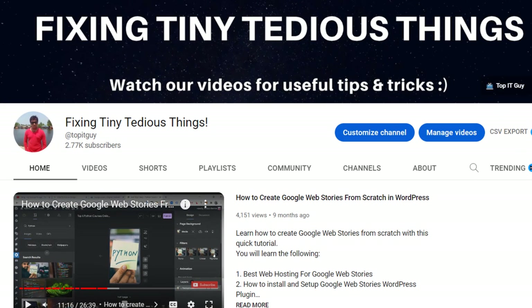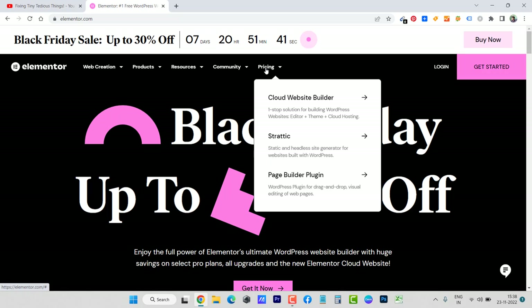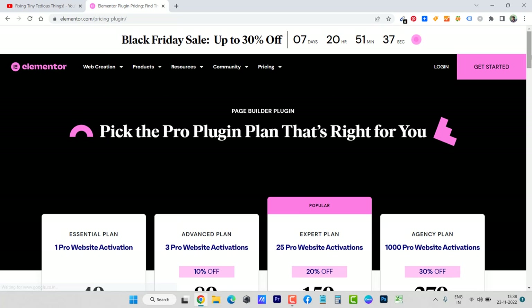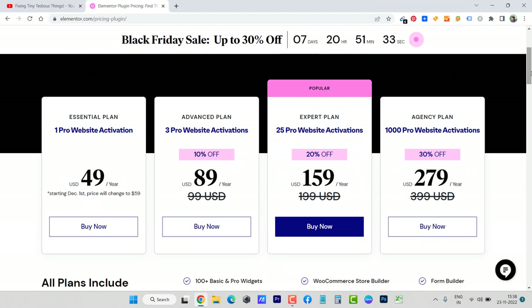Hello everyone and welcome back to Fixing Tiny Tedious Things. In this video I'm going to talk about Elementor's Black Friday sale, which is live right now. There is a discount of 30%, but this is not on every plan. If you go to the page builder plugin, you will see there are four plans and each one has its own discount. The single website plan has no discount whatsoever this year, and for the advanced plan there is 10% off.